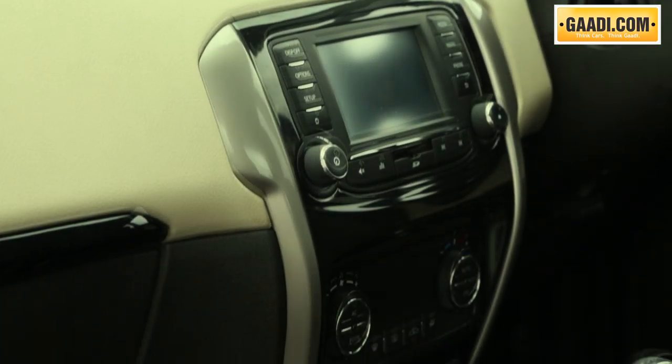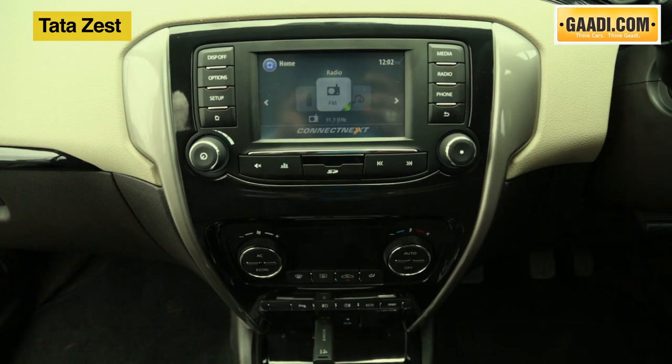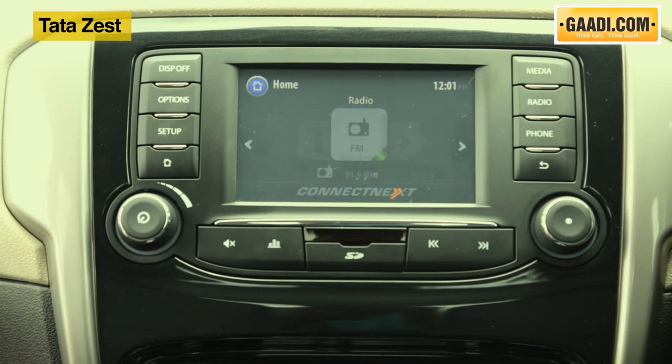The petrol sibling gets automatic climate control while the diesel does not. The touchscreen music system is also exclusive to the petrol variant.